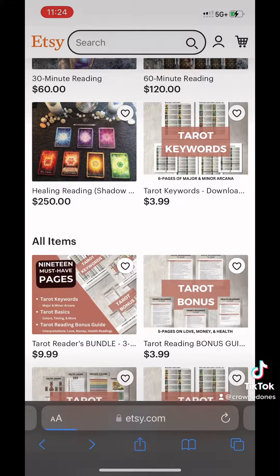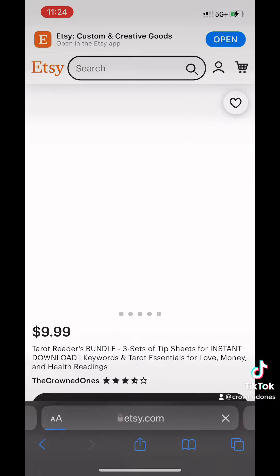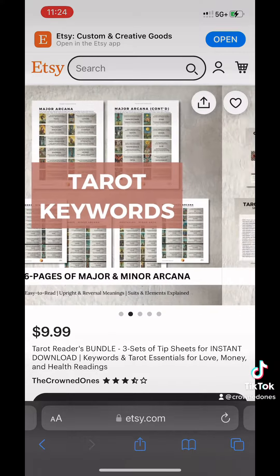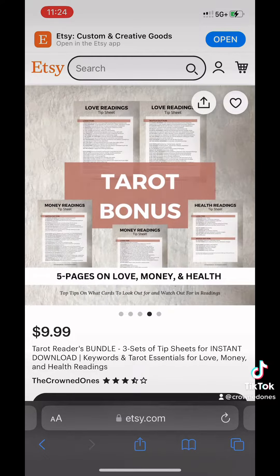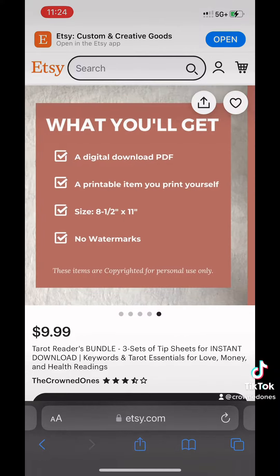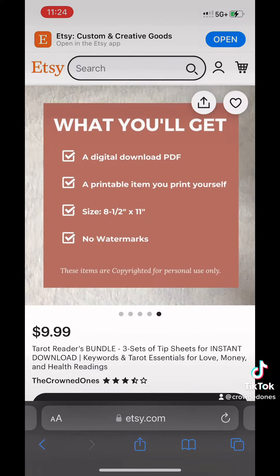And then the final thing that I added was the bundle, where if you want to get all three of these sets — which is a total of 19 pages — you can get it for about 25% off the cost of what it would cost you to buy them individually.